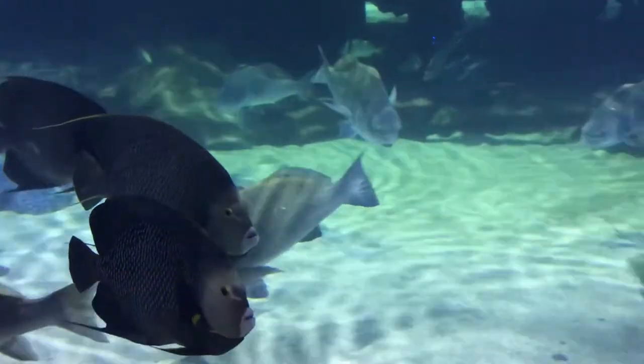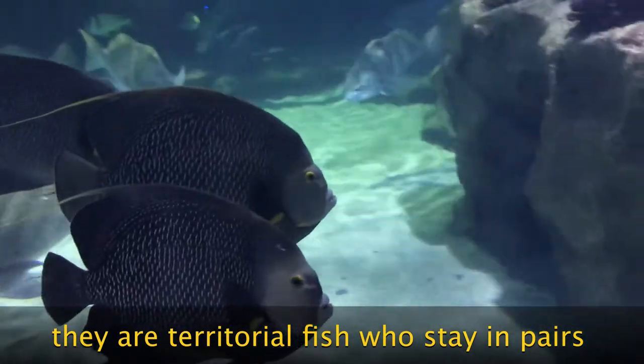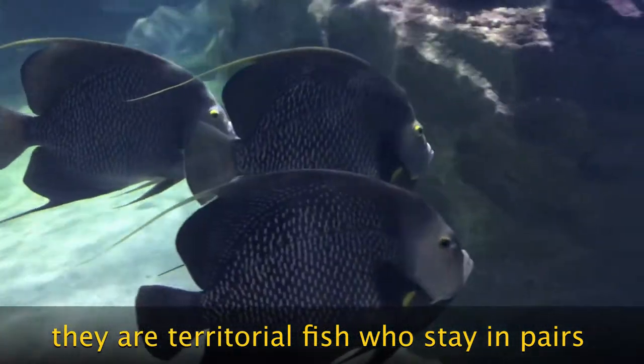French angelfish typically travel in pairs, whether they're foraging for food, mating, or defending their territory from other fish.